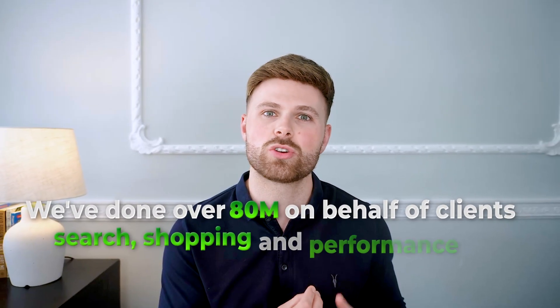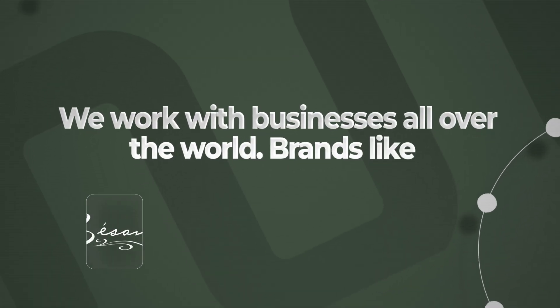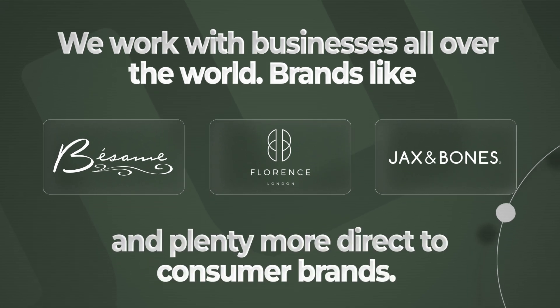If you don't know me already, my name's Will and over the last five years we've done over 80 million on behalf of clients through search, shopping and performance max campaigns, helping them to increase their revenue, increase their ROAS and ultimately get better performance out of their Google Ads. We work with businesses all over the world — brands like Besame Cosmetics, Florence London Jewellery, Jags and Bones and plenty more direct to consumer brands.